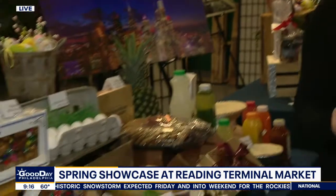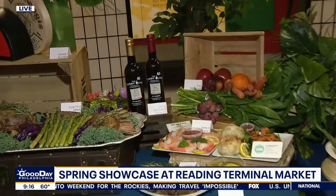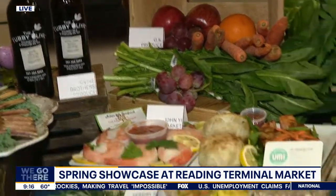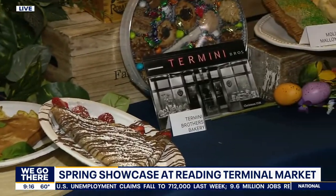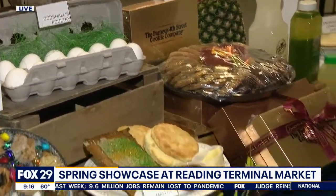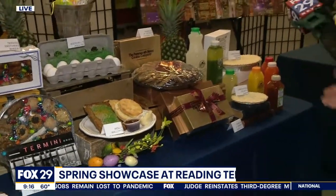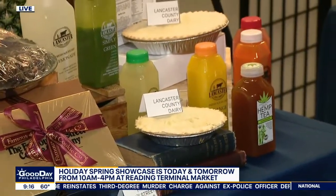Talk to me about this whole spring fling that you all have going on here. You got the doors wide open for everybody. So the Spring Showcase is today and tomorrow from 10 to 4. We're really just showcasing all of the merchants and what they have to offer for Passover, Easter, spring seasonal products — anything that everybody needs to start planning their holidays. No matter what your spring holiday is, it doesn't matter who you are, you all have the bases covered here.